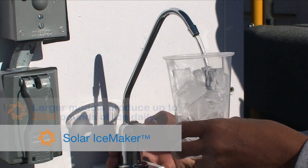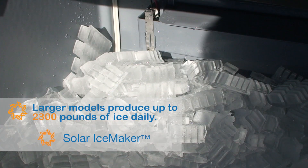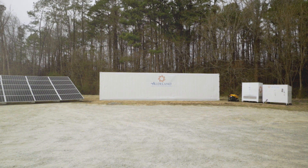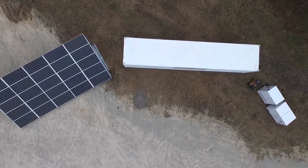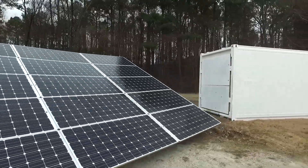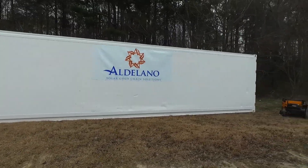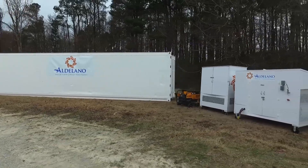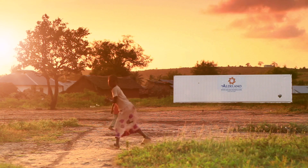You can pair it with the Aldilano solar ice maker for up to 120 pounds of ice daily. Combined with the auxiliary power feature included on every unit, the Aldilano solar cold box is an ideal solution for short-term disaster relief efforts and long-term community sustainability. By meeting the most fundamental human needs for safe food and water, it holds the key to transforming entire communities in developing nations with renewable solar energy.